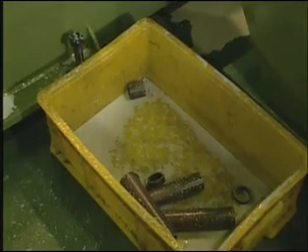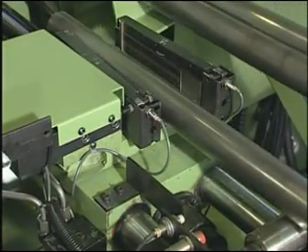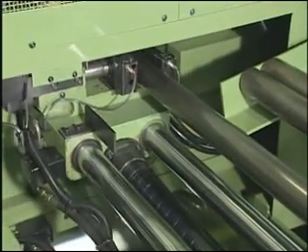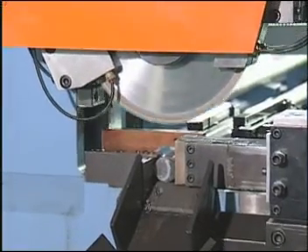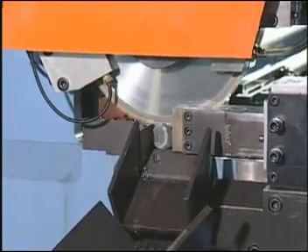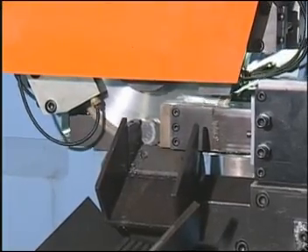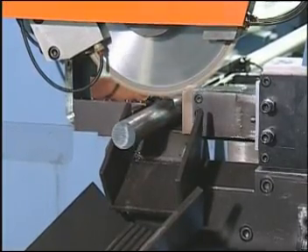Upon dropping into the feeding clamping jaw, the first crop is cut off and automatically sent to the waste collector. The rapid cutting process continues according to preset lengths until the end of the material. The final crop is sent to the waste collector, and feeding of new material begins automatically. The complete cycle is totally automatic, with no manual operation required, thus attaining maximum efficiency.